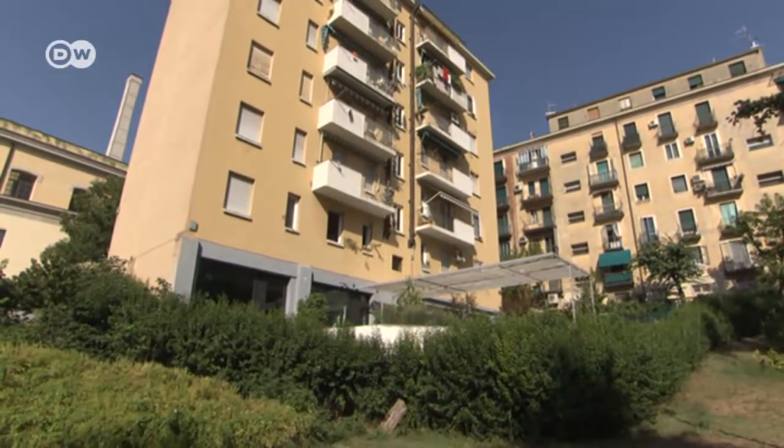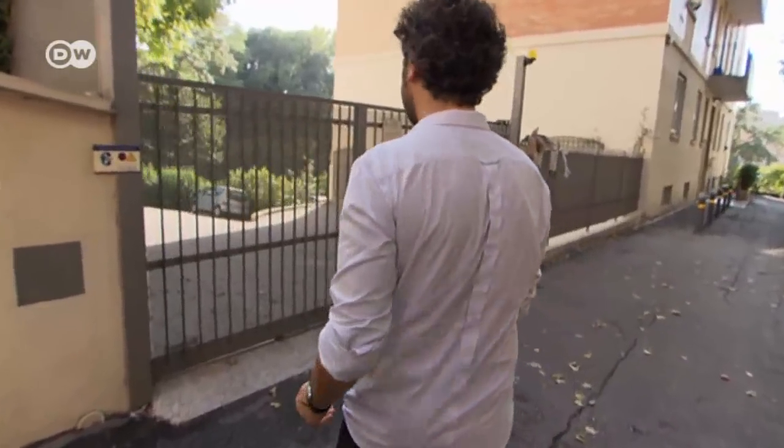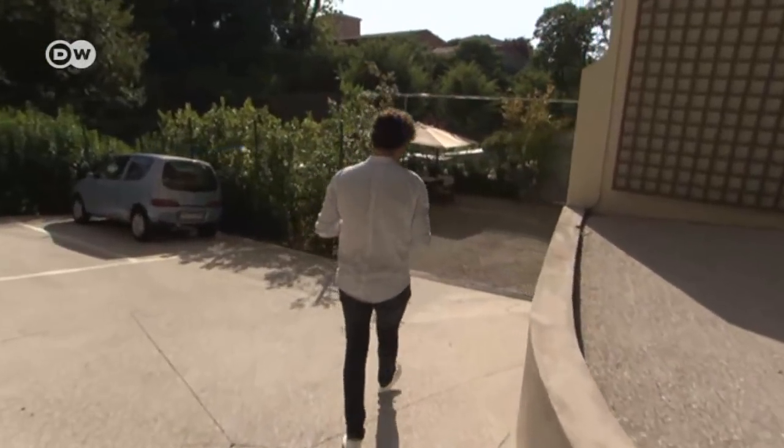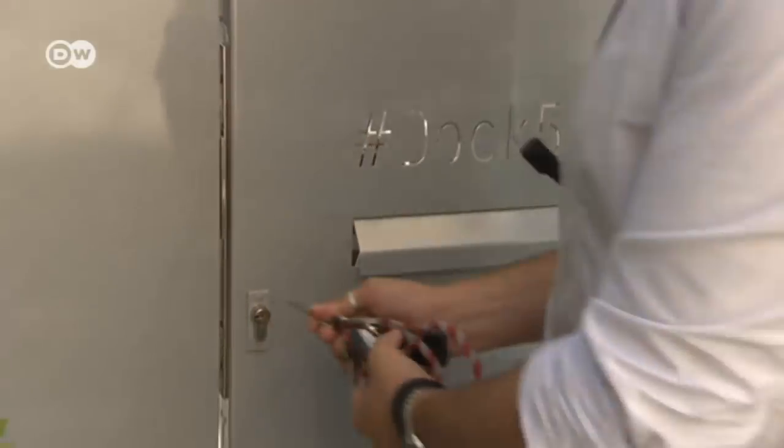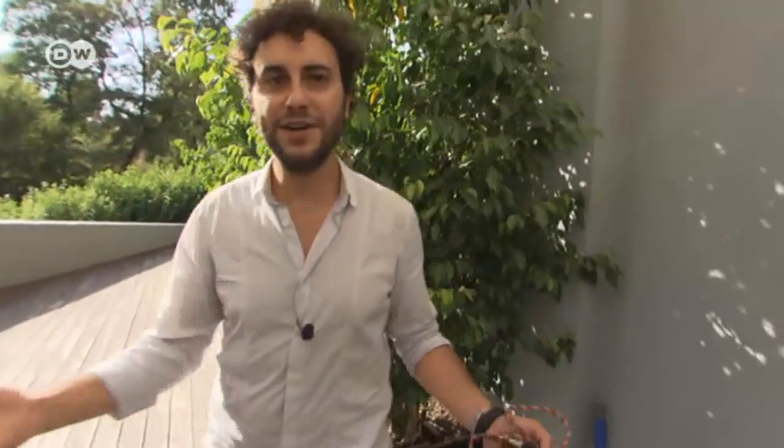From the outside, this building doesn't look particularly special. Welcome to my house — come follow me. Francesco Ciccarelli lives at the back, where you'd usually expect to find the garage. Here's my house.